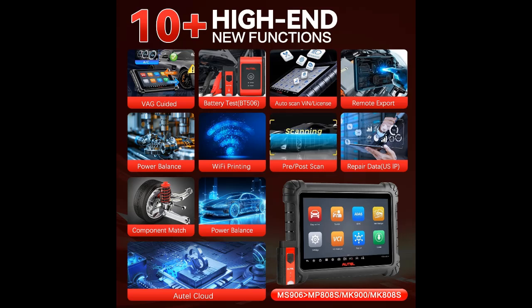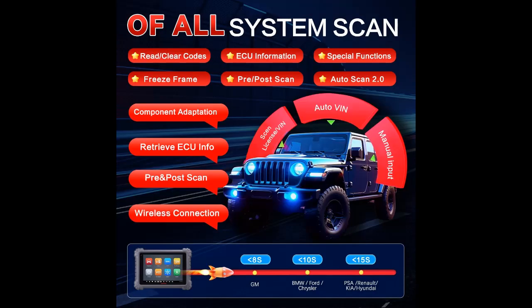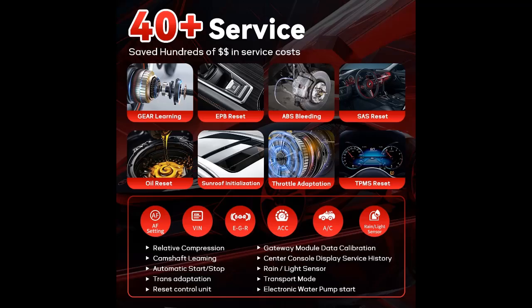High-performance hardware and extended battery life. Featuring a 10.1-inch touchscreen with 1920x1200 resolution, the MS906 Max provides a large, clear display for easy navigation and viewing of diagnostic results. Powered by a fast octa-core processor, 128GB of storage, and an 11,600 mAh battery, this diagnostic tablet ensures long-lasting performance for up to 10 hours of continuous use, giving you the freedom to work through long diagnostic and repair sessions without worrying about battery life or performance lag.